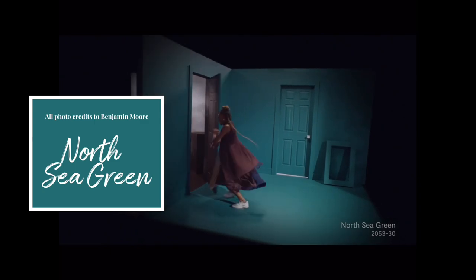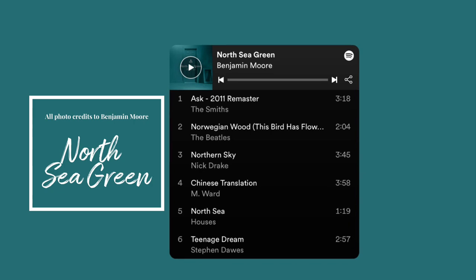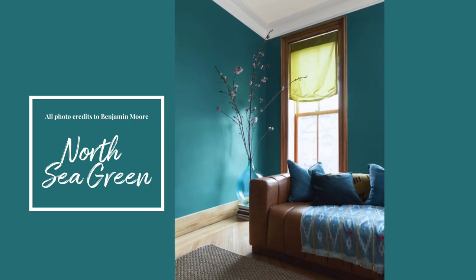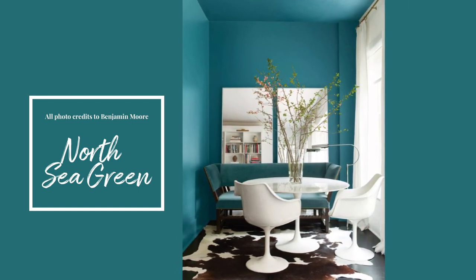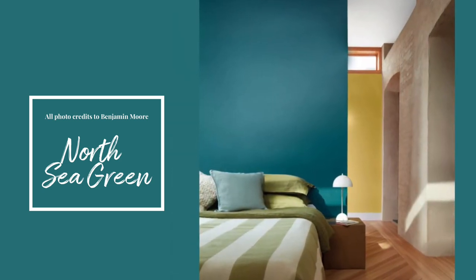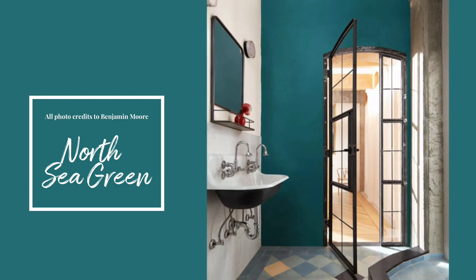North Sea Green — sink into this saturated shade, which blends the relaxing vibes of gray-blue hues and the simmering pleasure of blue-green. Engaging and deep, this soothing teal has a delicate gray undertone that enriches this moody hue. North Sea Green is a unique and beautiful balance between tranquil and crisp and clean.